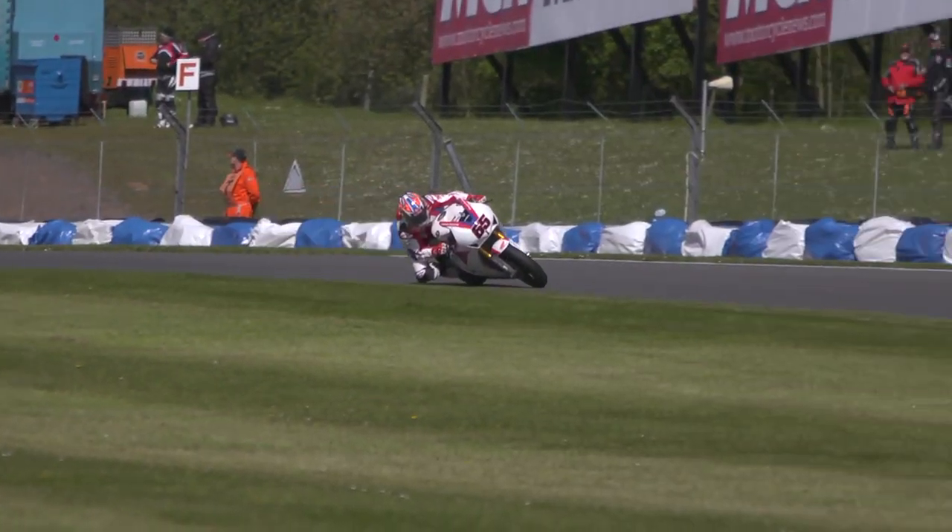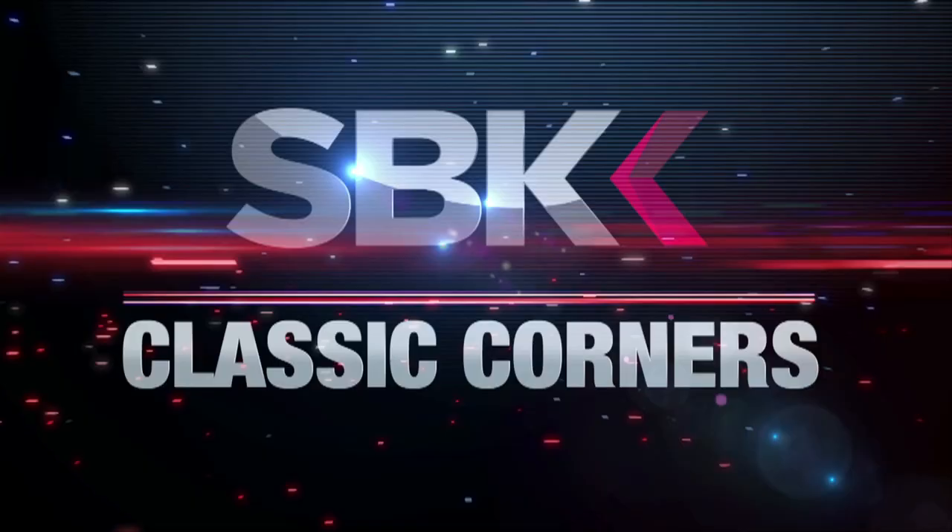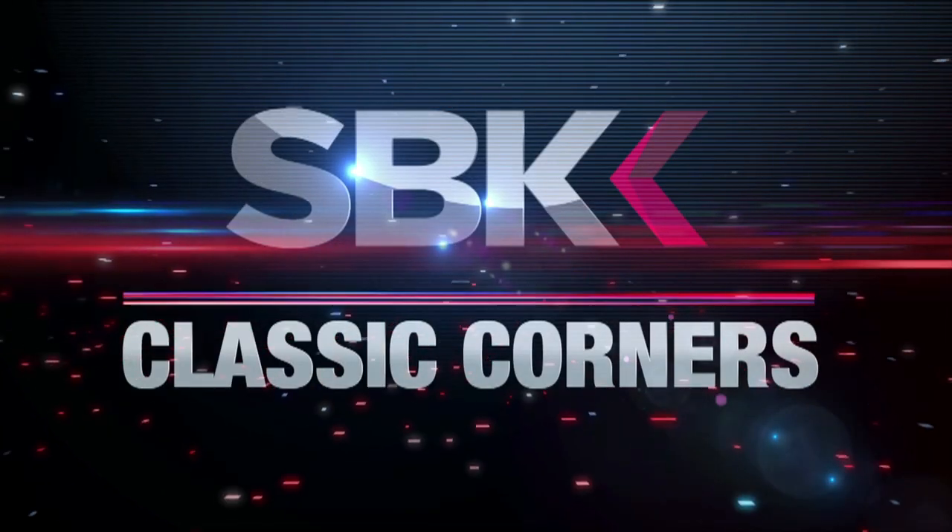The rider's got to be really on top of his game. April 1988 — that was the first ever World Superbike race, held here at Donington Park.